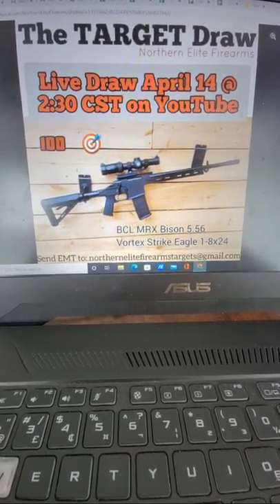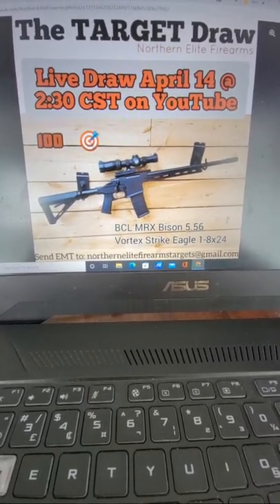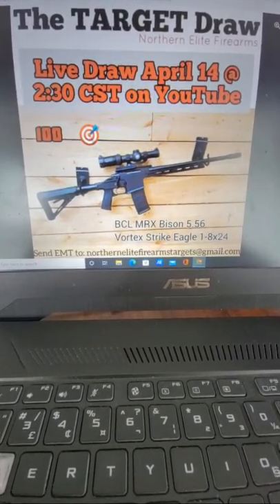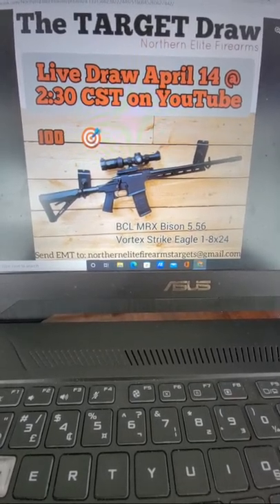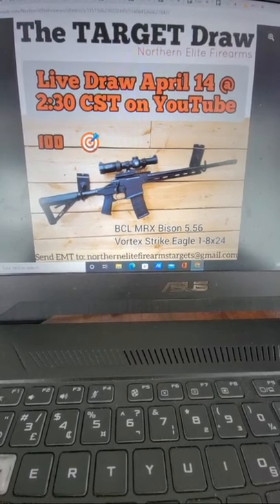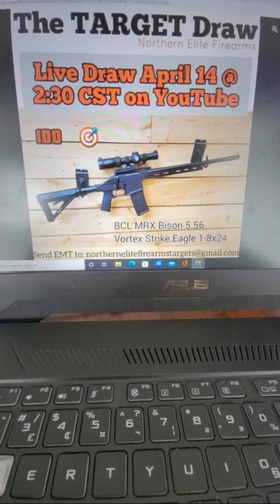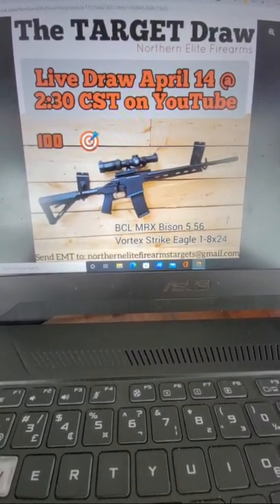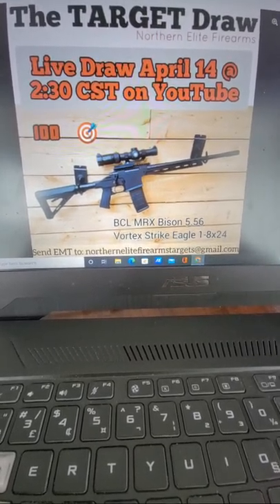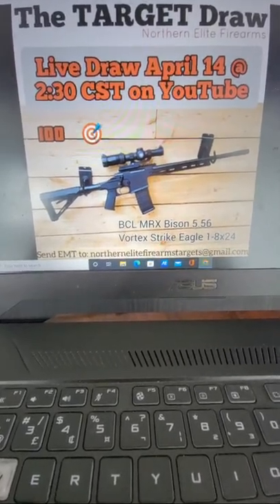I will be posting another couple of draws — fingers crossed — in the next little bit. I think there'll be some fun ones, so keep your eyes open. If you have any suggestions on what you'd like to see in a target draw, any kind of prizes, or ideas on how I could make things more efficient and run more smoothly, those tips and recommendations are always appreciated. Have a wonderful day folks, and I'll talk to you on the next target draw — take care!